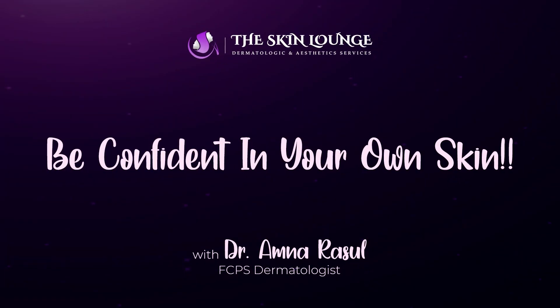There are a lot of questions about Hydrofacial, so in this video I will address those questions and give you authentic information about Hydrofacial. I am Dr. Amnarsul, FCPS Dermatologist from The Skin Lounge, and I am helping you to have better hair, skin, and nails.